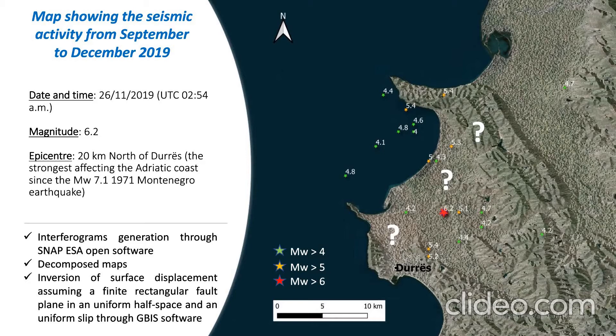We will produce interferograms, and we also propose decomposition maps, and finally we propose the inversion of the data.